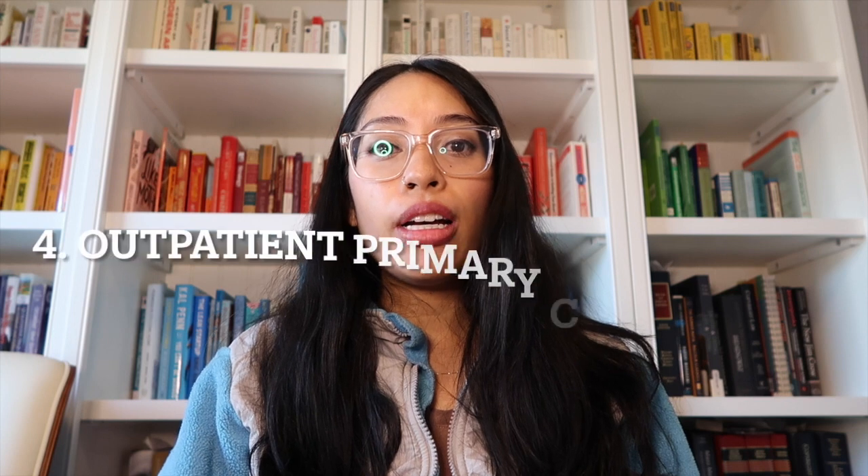The last position I had as a medical social worker was as an outpatient primary care social worker. An outpatient primary care clinic is not a hospital - it's an outpatient, more of a nine-to-five setting where patients go to check in with their primary care provider, get annual physicals, or discuss medical concerns. My role as an outpatient primary care social worker was to provide resources to patients and also to provide therapy.